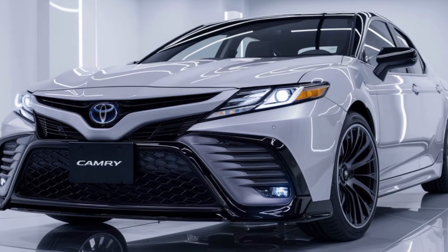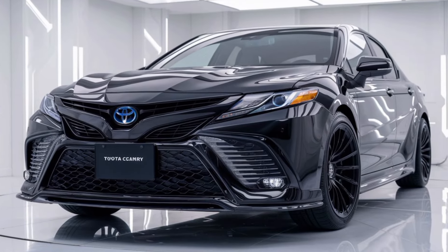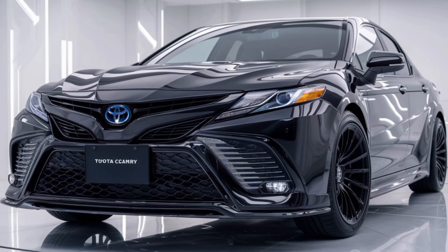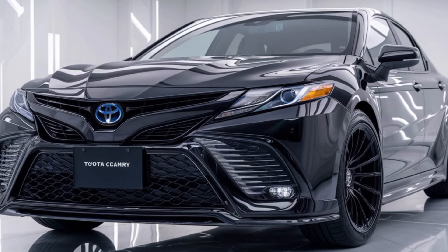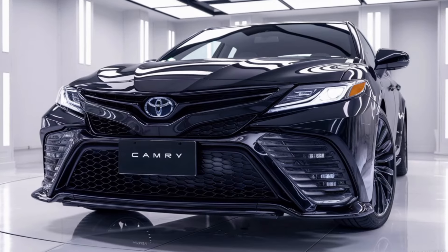If fuel efficiency is your top priority, the hybrid version delivers impressive mileage without sacrificing performance. Toyota's hybrid technology has always been a standout, and the 2025 Camry is no exception, delivering smooth, quiet power with remarkable fuel economy.